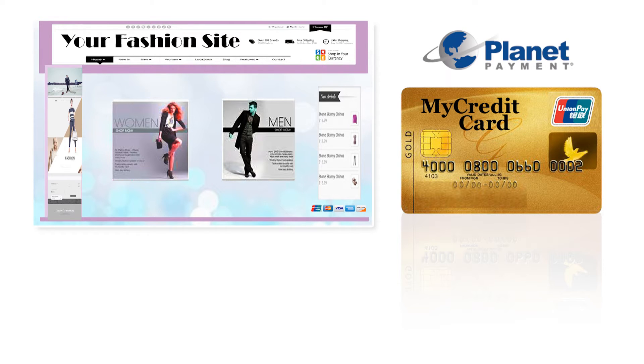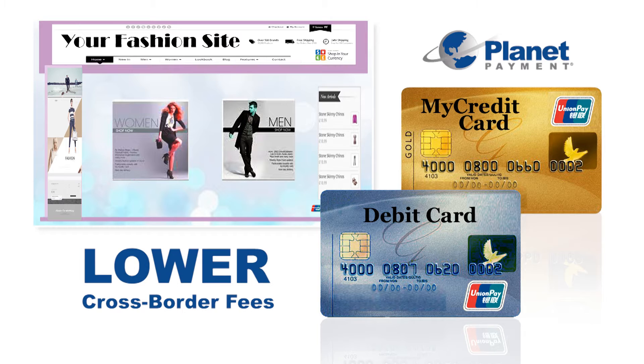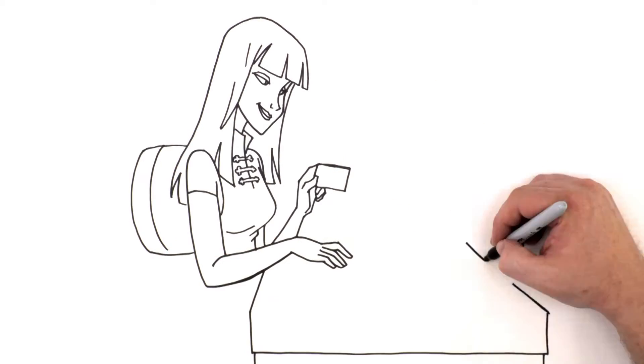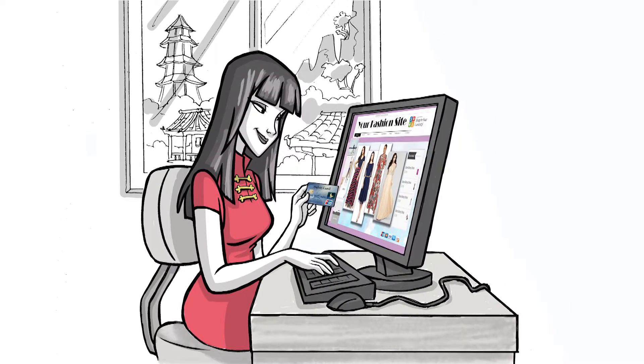Now with UnionPay's launch of the Secure Plus solution, PlanetPayment can offer Your Fashion Site the ability to accept both credit and debit cards online without any redirect to another page, dramatically improving shopping cart conversion rates and lowering costs. With more than five times as many UnionPay debit cards than credit cards in circulation, Your Fashion Site realizes that accepting debit cards is one of the critical factors to success in China.